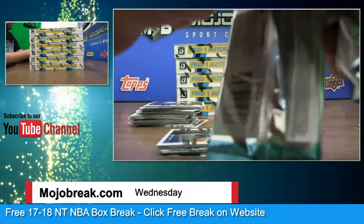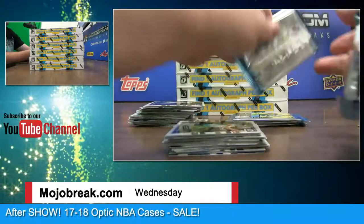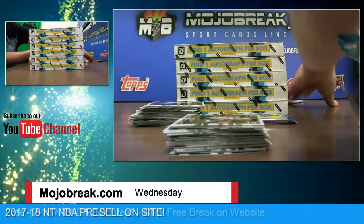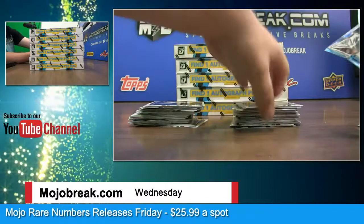Mojo Rare Numbers releases Friday — our new buyback, 20-case run, 18 to 22 hits in the break, each break lots of big chase cards. This is Optic PYT number one — late start on it, we had a few teams left after the hype, but we should be rocking and rolling through all the other Optics. And we have a random Optic today too.